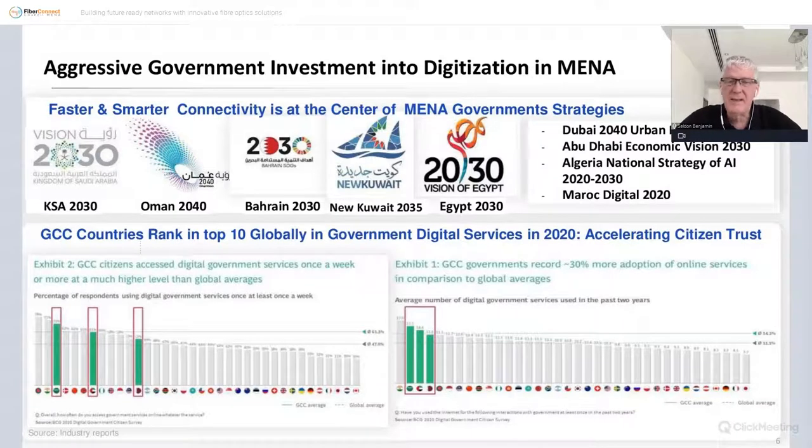Looking at our region specifically, there are some pretty big government-driven efforts. 2030 seems to be a popular target date, with various regional governments making serious pushes toward digitization and better communication systems. GCC countries are particularly leading the way, for example moving government services into the digital domain, and are in the global top 10 for those kinds of implementations.